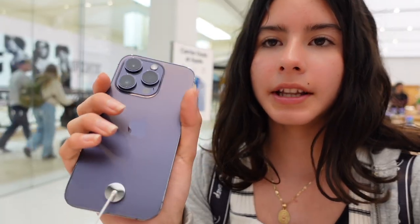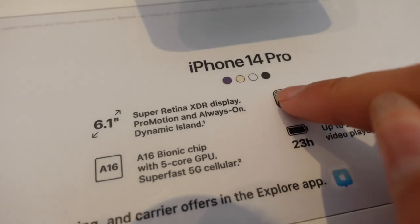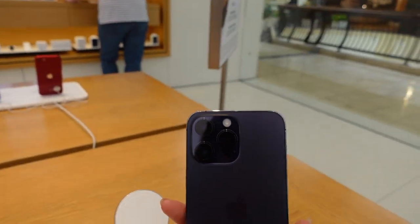This iPhone 14 Pro actually has three cameras, which I find really aesthetic. I also really enjoy the size — it fits really nicely in my palm. Looking at the chart, the colors available are blue, cream, white, and black.